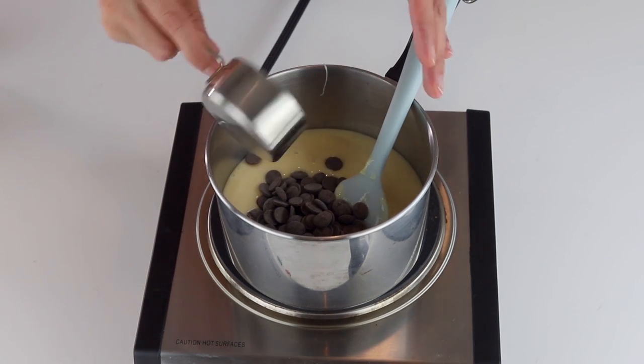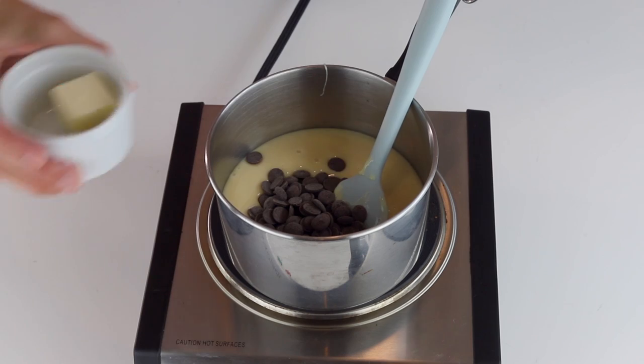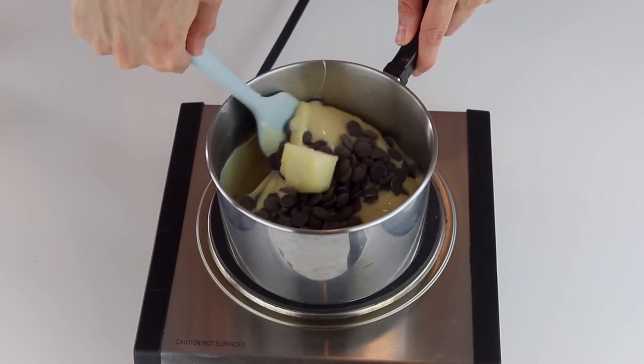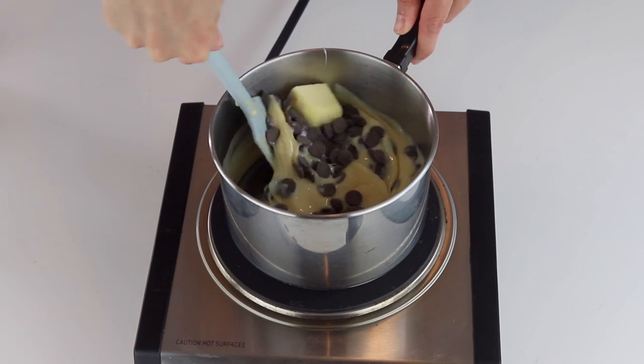Add the sweetened condensed milk, chocolate chips — or you can also use cocoa powder — and butter to a pan with a heavy bottom, and start cooking over medium heat, stirring with a spatula.